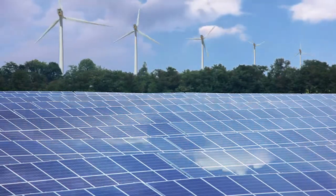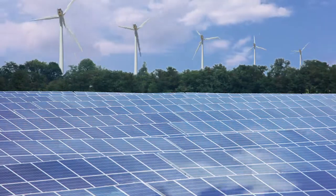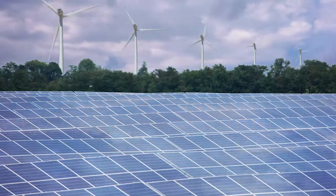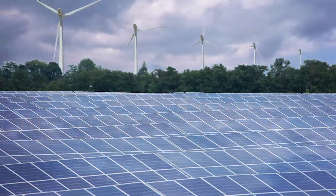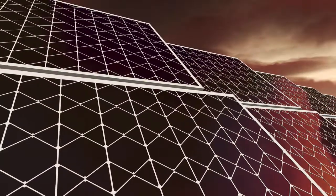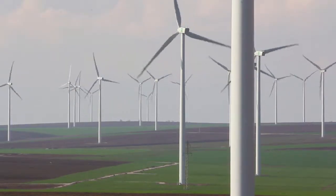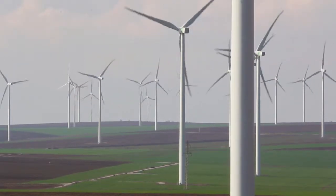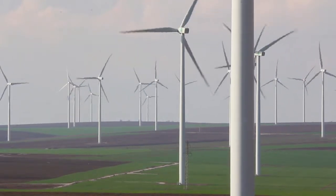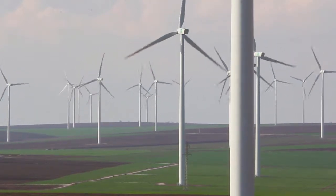Wind and solar don't produce energy at 60 hertz. This is a problem, and it requires expensive equipment in order to integrate the power they produce onto the grid. Solar and wind add complexity to the grid, and complexity equates to more cost. Solar and wind also do not provide any inertia to the grid, which means they do not help make the grid more robust — they actually produce more expensive energy and make our grid less robust.